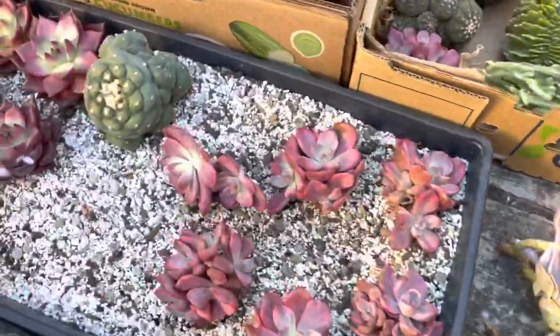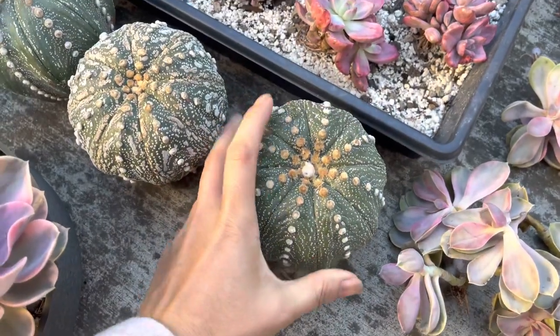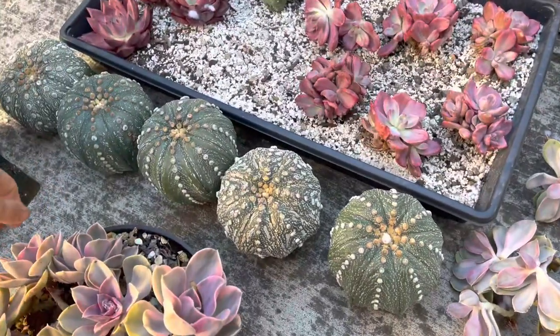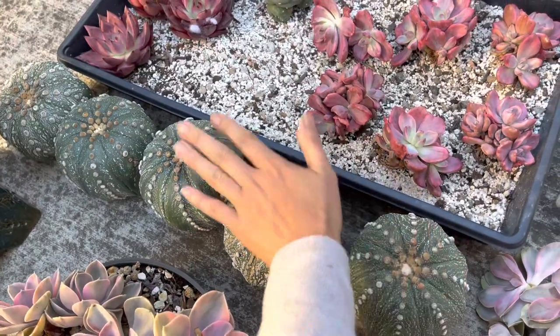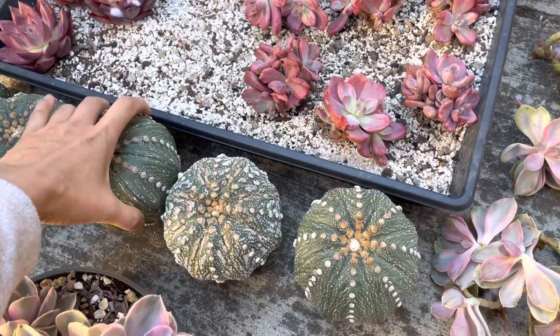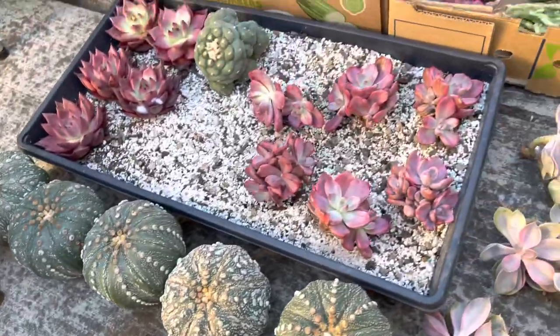Okay, I have some more giant big astrophytum again — huge, love it. Last time I had 10 and they were gone when I posted the video. This time, three are already taken so just two are available. If you want more, let me know — I can always get more.